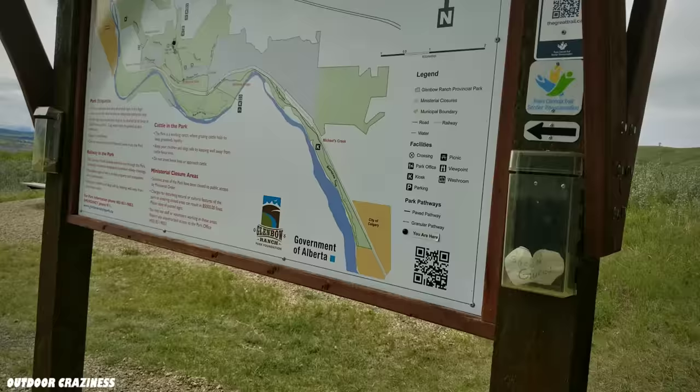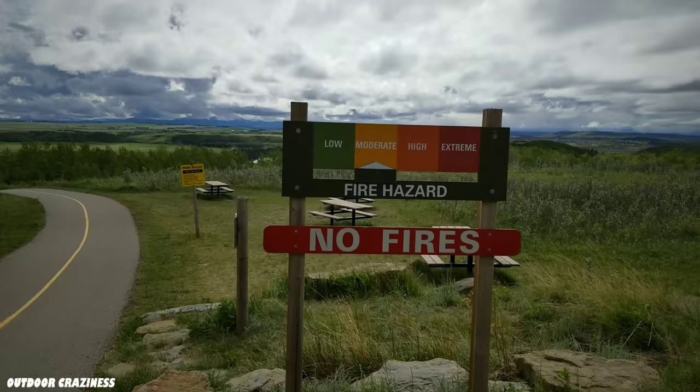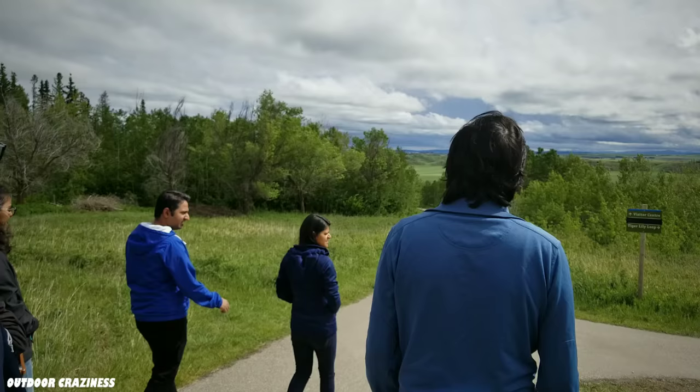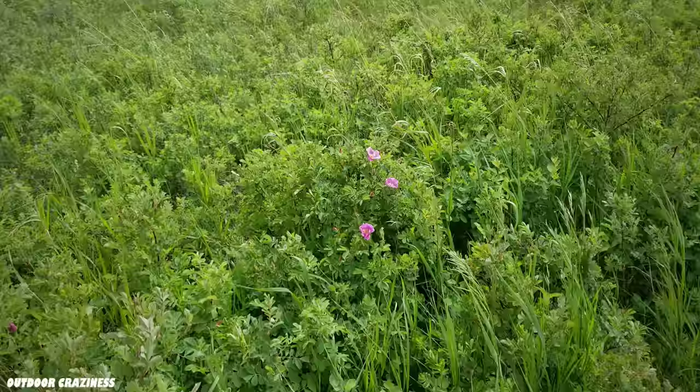So we are at Glenmore Ranch Provincial Park. No fire hazard. We'll try to go to the Tiger Lily Loop and see what's there.